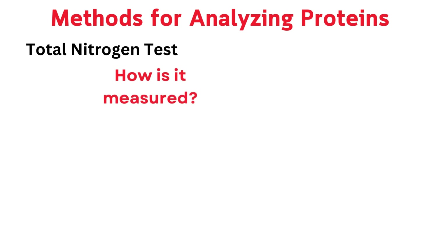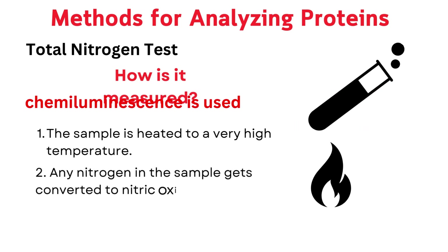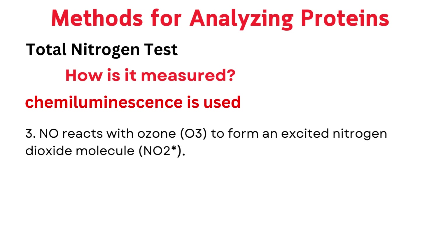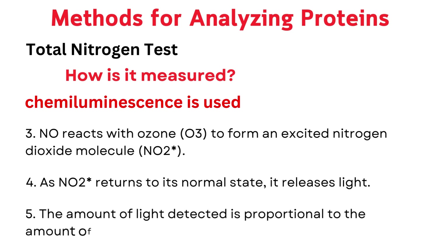The total nitrogen test is measured using a technique called chemiluminescence. Here's how it works: first, the sample is heated to a very high temperature; second, any nitrogen in the sample gets converted to nitric oxide (NO); third, NO reacts with ozone (O3) to form an excited nitrogen dioxide molecule (NO2); fourth, as NO2 returns to its normal state, it releases light; fifth, the amount of light detected is proportional to the amount of nitrogen present — basically, the more nitrogen, the brighter the light.